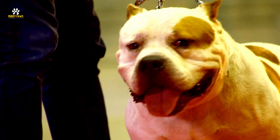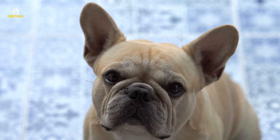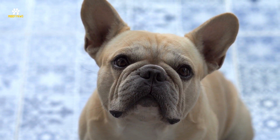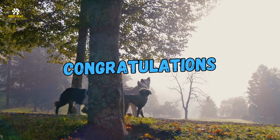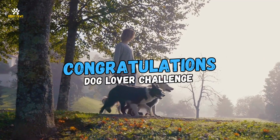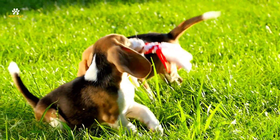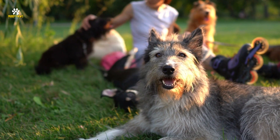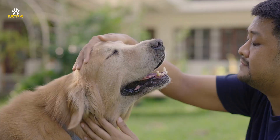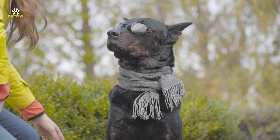Bulldogs might look tough, but they're actually quite affectionate and gentle. They're known for their loose, wrinkled skin and distinctive pushed-in nose. Congratulations to all of you who participated in our Dog Lover Challenge. Whether you got them all right or just had a blast trying, we hope you had a positively great time. Remember, every dog is unique, regardless of their breed, and they all deserve our love and care.